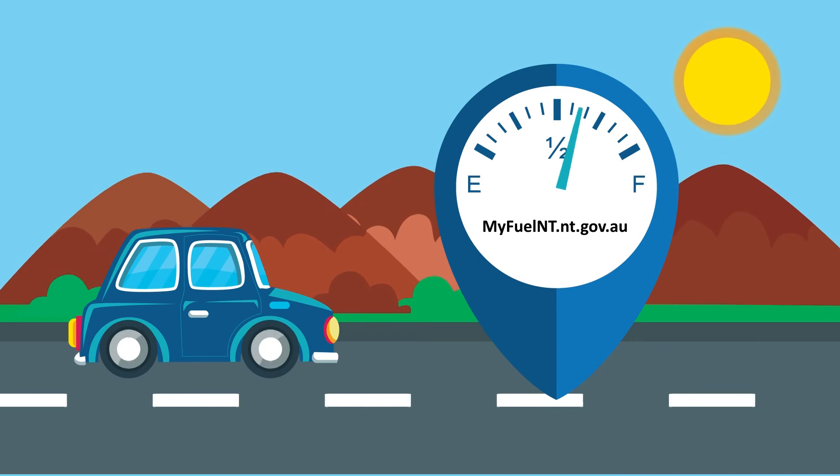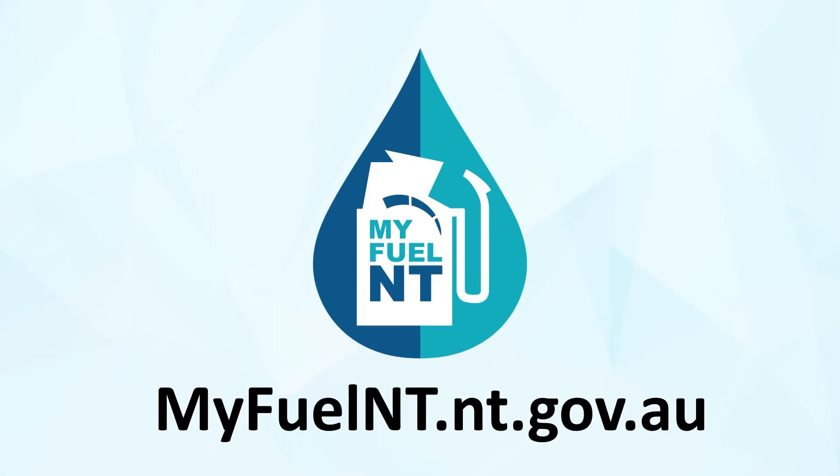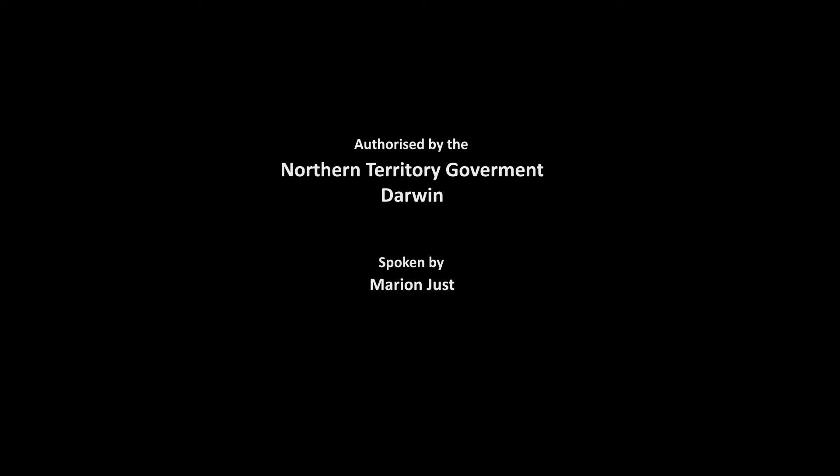So before you fill up or get on the road, visit myfuelnt.nt.gov.au. Authorised by the Northern Territory Government, Darwin.